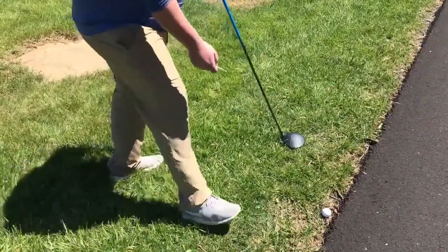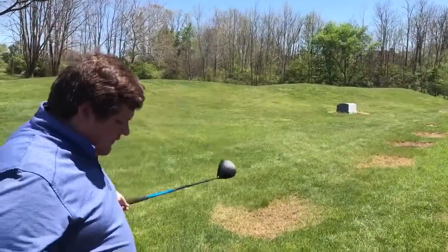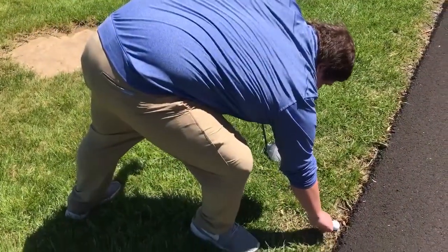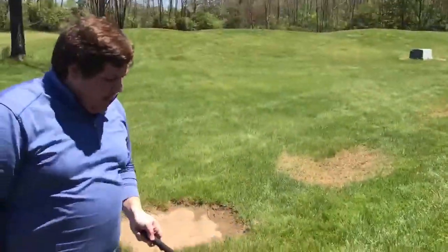So if you're looking at this ball, and we're going towards the direction of the hole, which is out in front of me there, I'm going to estimate my nearest point of relief that gets me away from the trouble. It's probably lying about right here. And I get a club length from that.